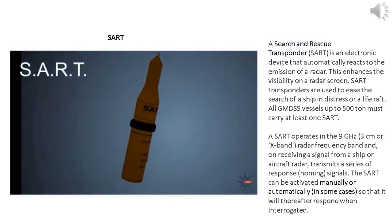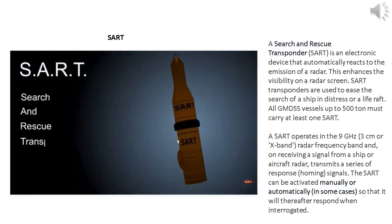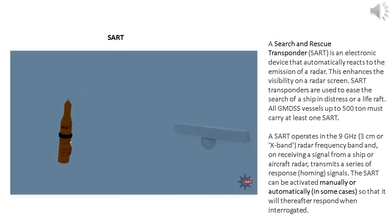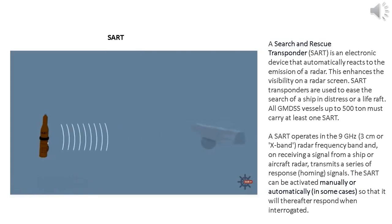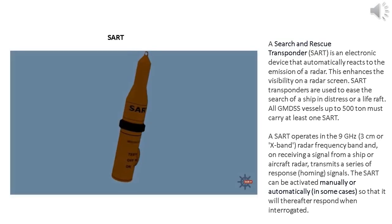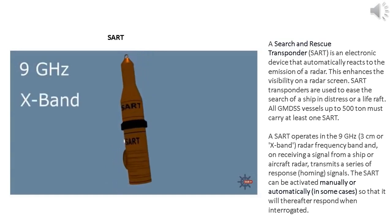SART stands for Search and Rescue Transponder. It's an active device, meaning it transmits a signal to draw attention to itself. It's triggered when it detects a pulse from a radar — as soon as it does, it transmits multiple pulses straight back, painting a series of 12 distinctive echoes on the screen, guiding the searching vessel towards its location. They operate at 9 GHz, which means they show up on an X-band 3 cm radar screen.